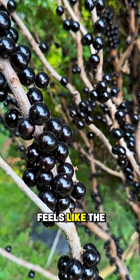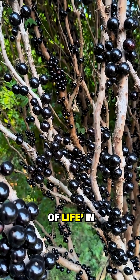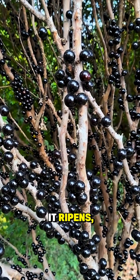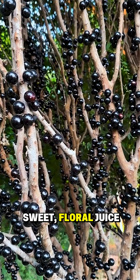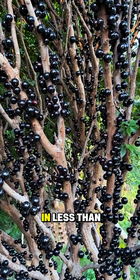People say it feels like the tree is growing bubbles. It's often called the tree of life in Brazil, because once it ripens, it explodes with sweet floral juice. You can eat it whole, but here's the twist — it spoils in less than three days.